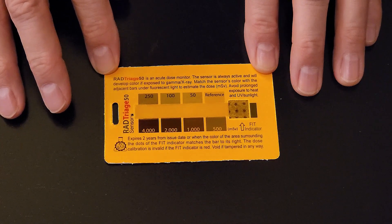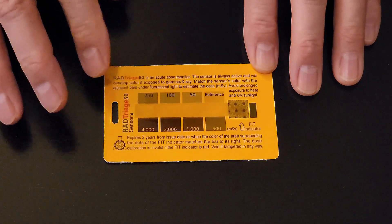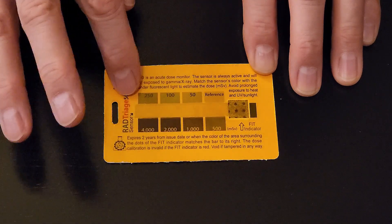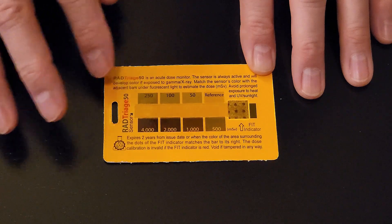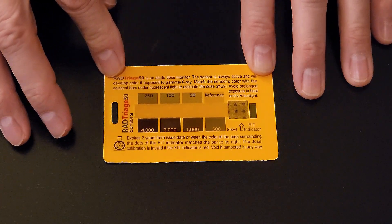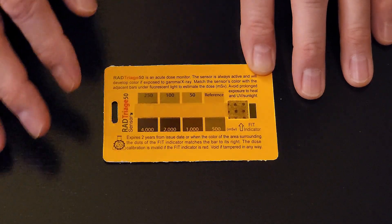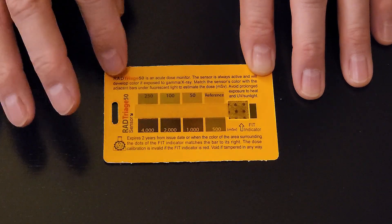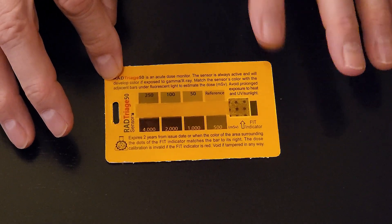This is the Rad Triage 50 acute dose monitor. It will let you know if you're being exposed to different levels of radiation — the center strip turns darker or one of several colors, and there's a number associated with each color indicating the amount of radiation you're being exposed to. I like having another way to test for high levels of radiation. I keep one in my wallet, my wife keeps one in her purse, and we replace them every couple of years. They're inexpensive — I have a link below — and you can keep one on you all the time.